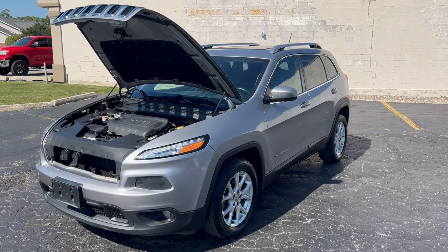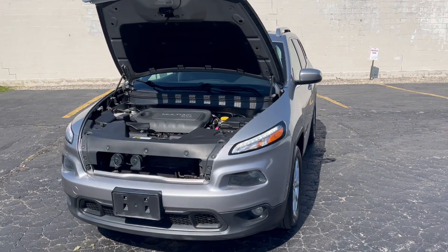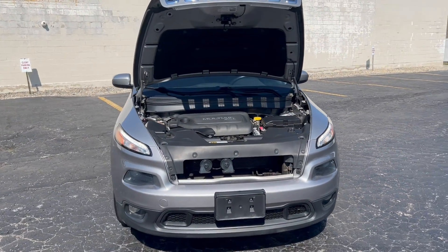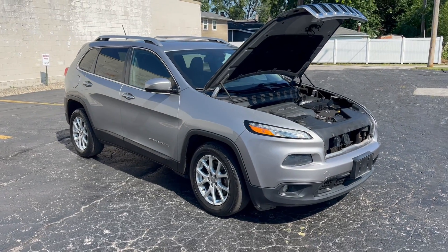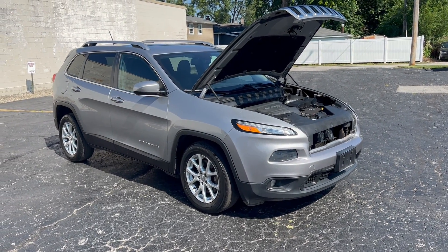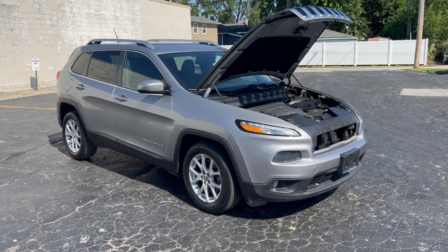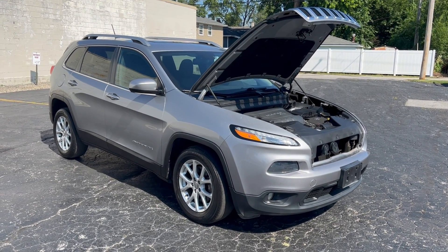Hi everyone, I'm Ed Tapper again from Mr. C's Automart with a nice new Jeep. We just got in a 2014 Jeep Cherokee Latitude. Latitude is the upgraded version — Sport is the low version and Limited is the high version.